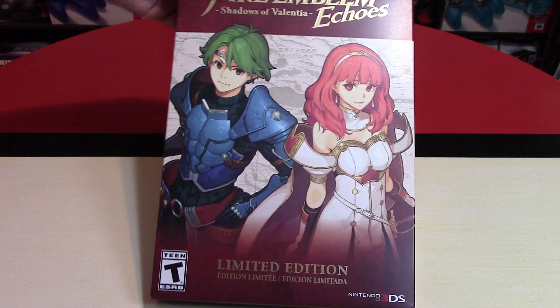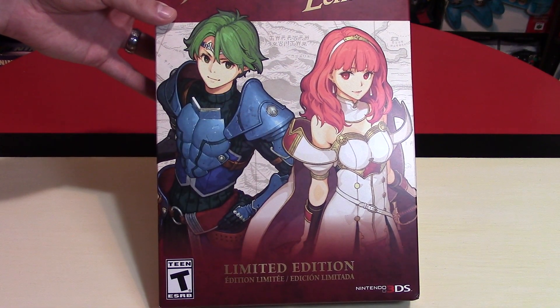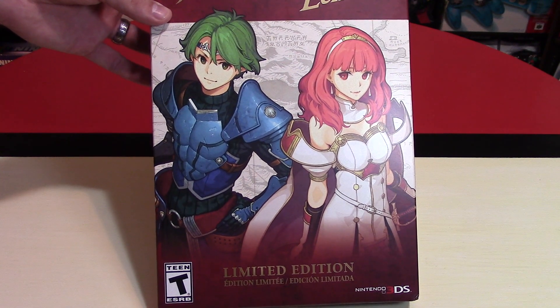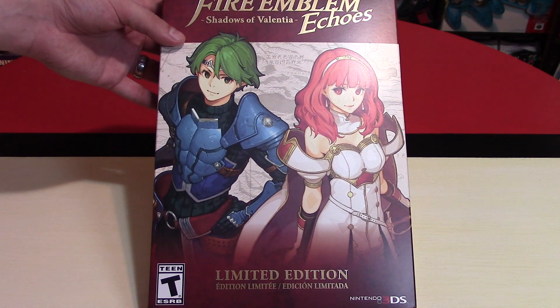On the cover of this massive limited edition, you have the two characters Alm and Celica. There are amiibo figures for these as well, and they were sold out in my area — I still haven't been able to get my hands on them. They are compatible with other amiibo, even Corrin, who's coming out later for the Super Smash Bros. series.